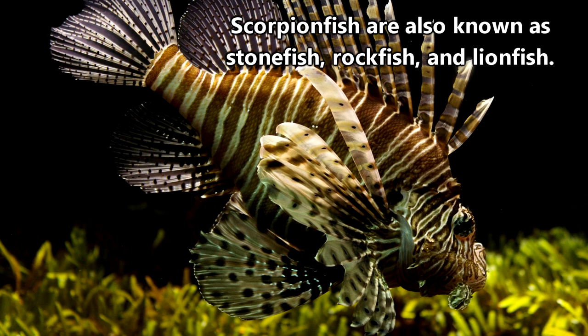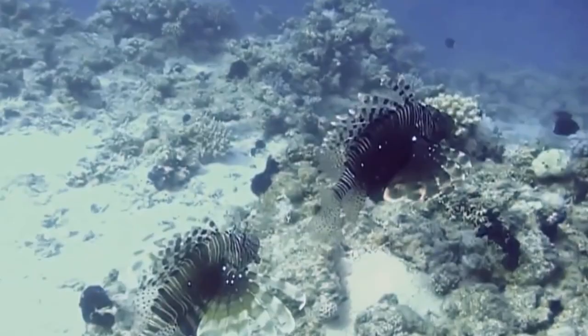There are somewhere around 300 species of scorpionfish, with new species being discovered even as recently as 2016.